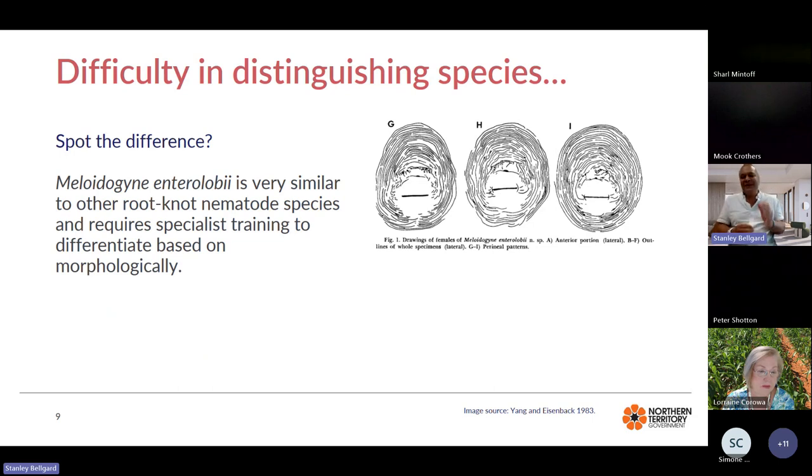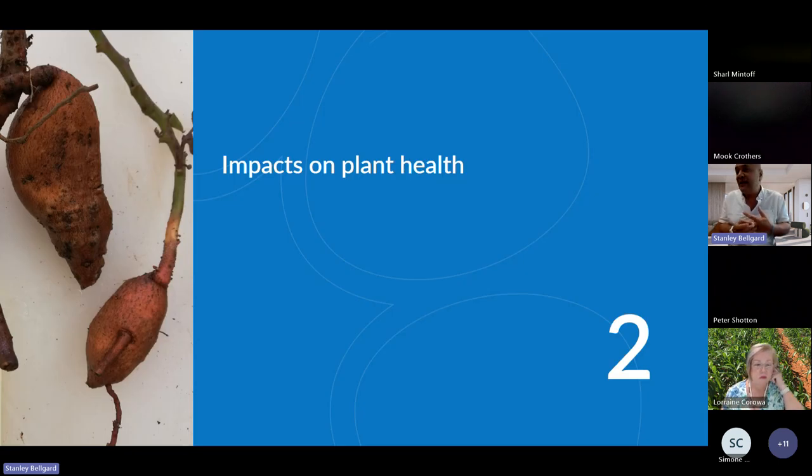When it comes to the taxonomy of these organisms, it is very, very difficult to differentiate them. I've given an example of the posterior end of three female samples within Meloidogyne enterolobii — variations G, H, and I are just variations of a single species. For a morphologically based taxonomy, you compare these posteriors across four different species, and it takes a very highly trained eye to differentiate them. So we've had to use other mechanisms to identify them.